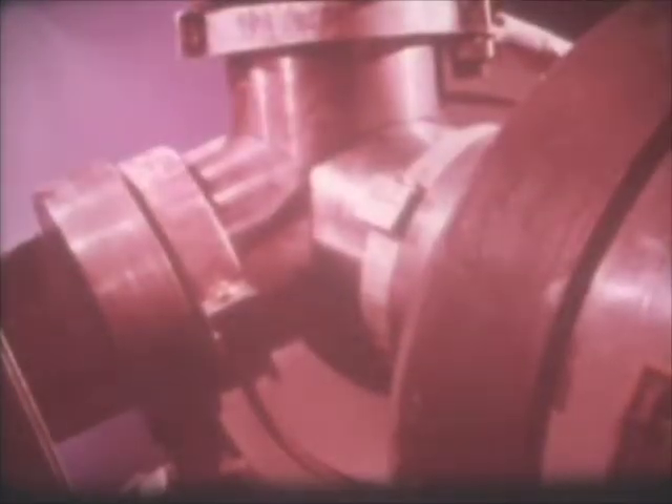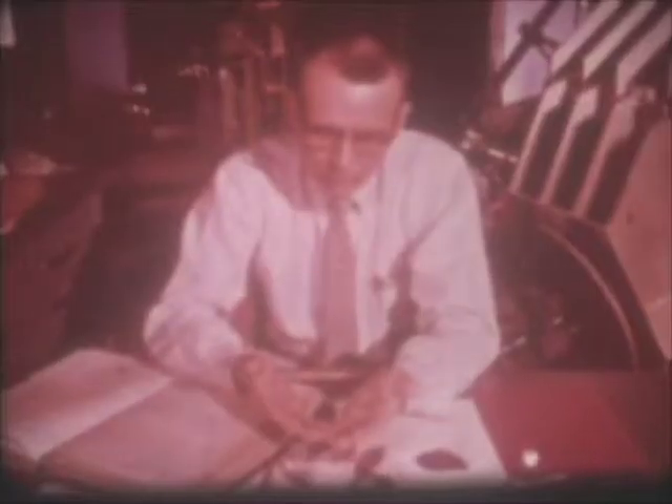The purpose of the experiment is to squeeze the graphite until it transforms into diamonds. The result? No diamond.